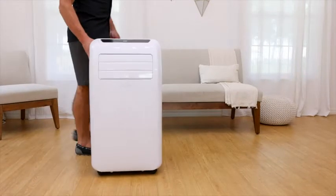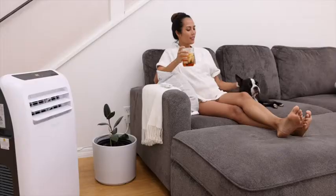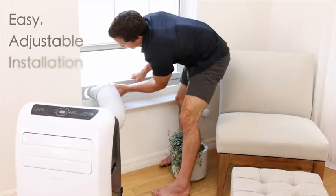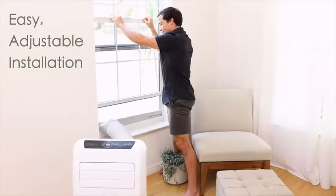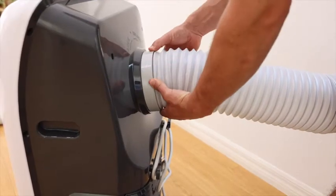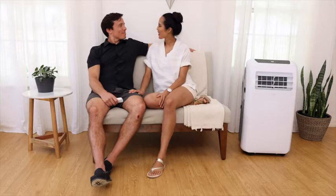Smooth rolling caster wheels allow for easy transport between rooms so you can bring comfort to any area of the house. Simply roll to your desired location, easily install the windowsill, attach the flexible vent hose, and feel the cool breeze quietly generated just for you.